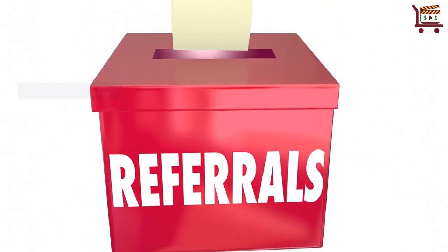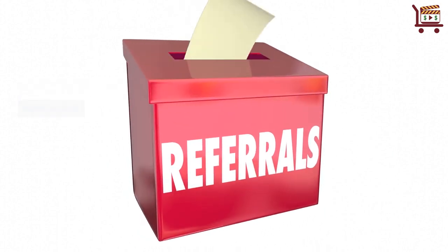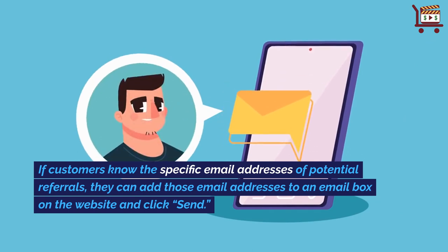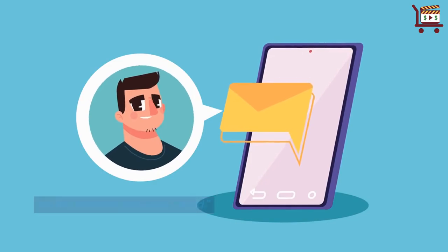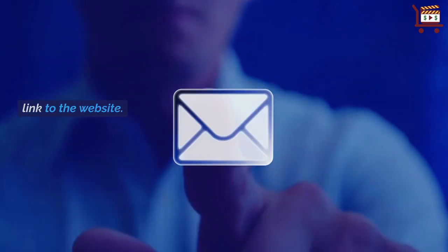Add an email box. An email box lets customers refer people via their email addresses. If customers know the specific email addresses of potential referrals, they can add those email addresses to an email box on the website and click send. All those recipients will receive an email with a custom referral link to the website.